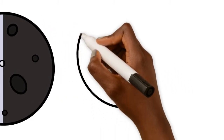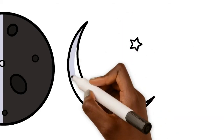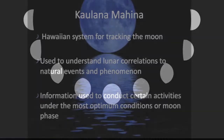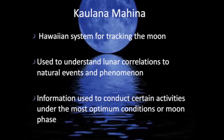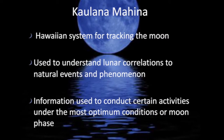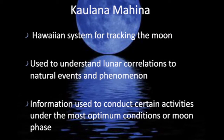We encourage volunteers that have signed up to grow native plants for West Maui restoration projects to plant their seeds on moon phases that are optimum for planting, such as during the full moon, and to track the success of their seeds using the resources we provided. Kaulana Mahina is the Hawaiian system for tracking the moon and is used to understand the different moon phases and their correlations to natural events and phenomena. This information can then be used to determine the best time to conduct certain activities.